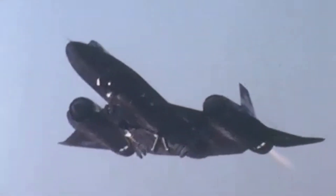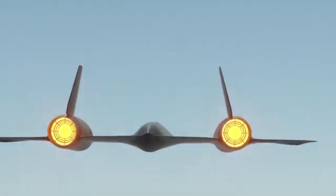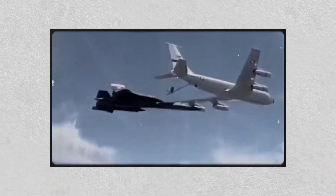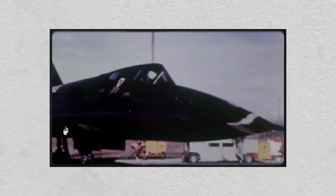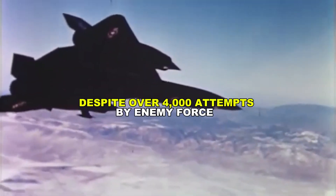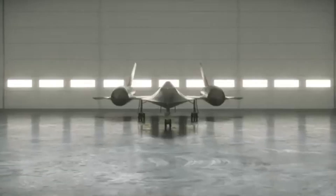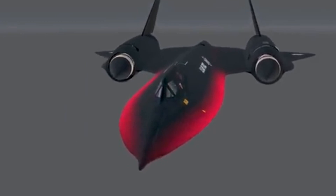What made the Blackbird even more fascinating was its defense mechanism — it had none. It didn't need weapons or countermeasures. If a missile was detected, the protocol was simple: speed up. Over its entire operational life, not a single SR-71 was ever shot down, despite over 4,000 attempts by enemy forces. Pilots reported seeing enemy missiles streaking toward them on radar, only to fade away as the Blackbird simply outran them.